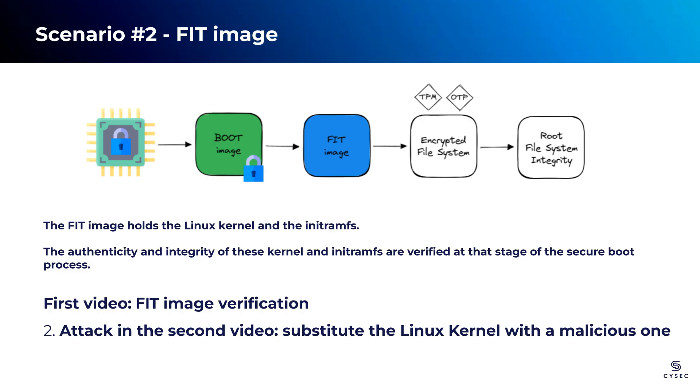Now that we have established the security of the first stage, let's proceed to the second stage of the boot process: the FIT image. The FIT image is a crucial component as it includes the Linux kernel and the initial RAM disk. In the next part of the demonstration, we will explore how the bootloader verifies both the integrity and authenticity of the FIT image, ensuring that the Linux kernel and the initial RAM disk have not been tampered with or compromised. Following that, we will simulate an attack scenario by substituting the Linux kernel with a tampered version and attempt to boot the device again.